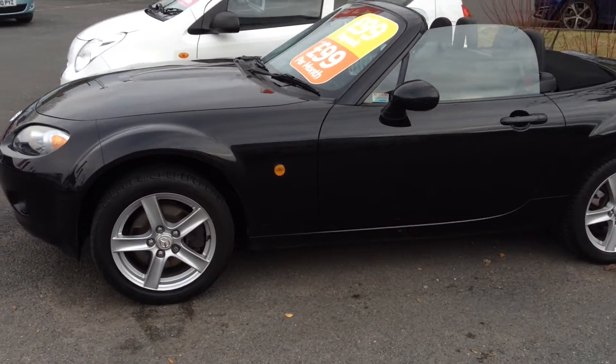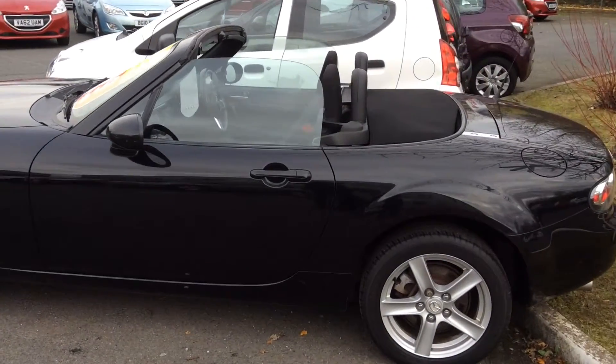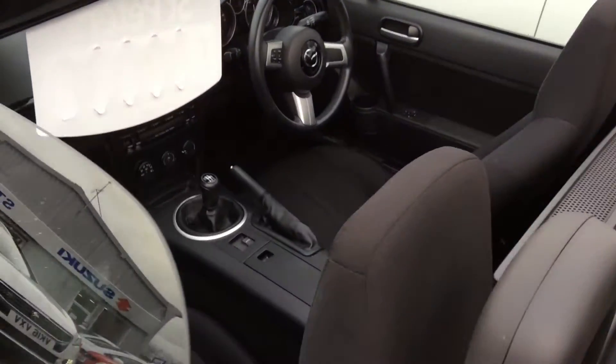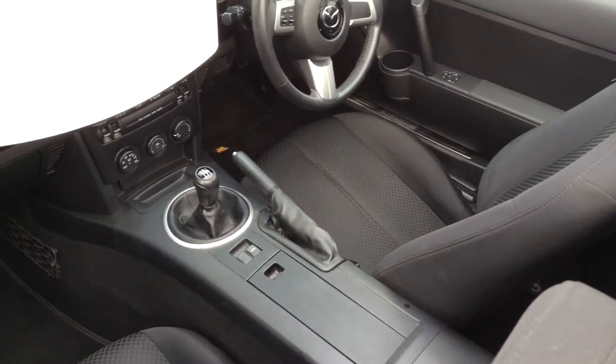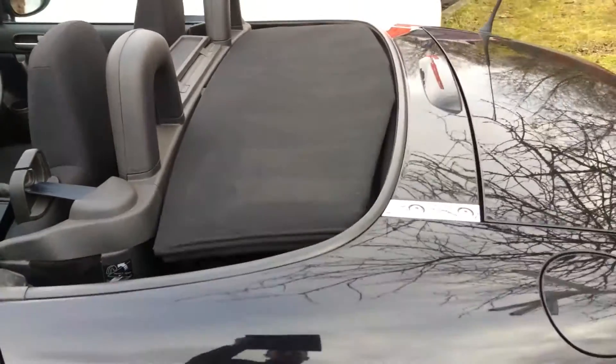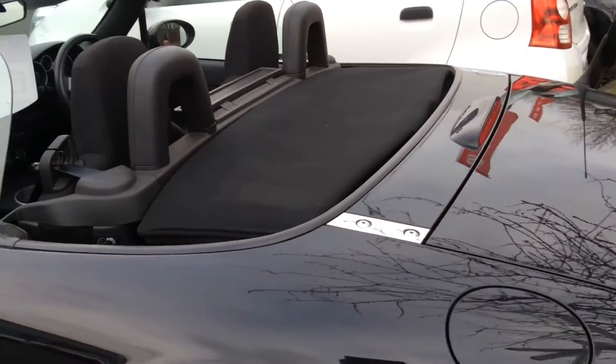This has got alloy wheels with the metallic black cloth interior. This is a 1.8 petrol with a fabric roof, which is manual — just grab hold of it, chuck it behind you, and it folds down like that.